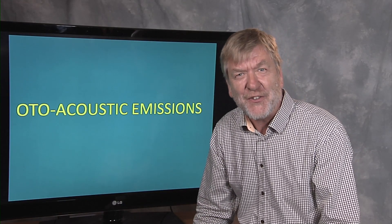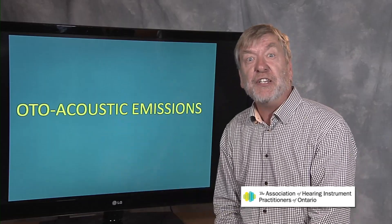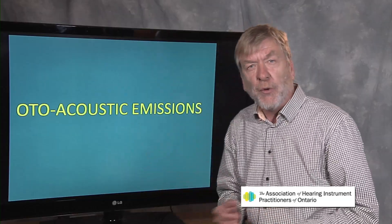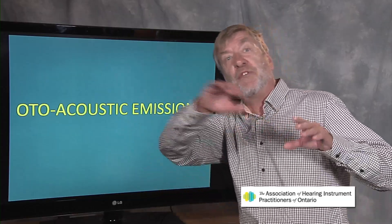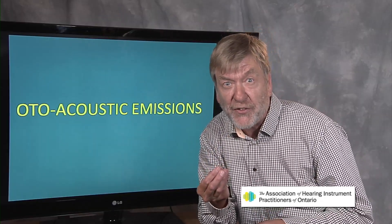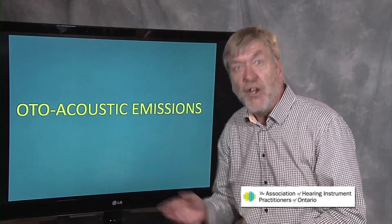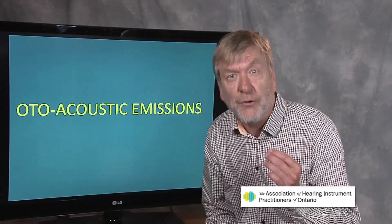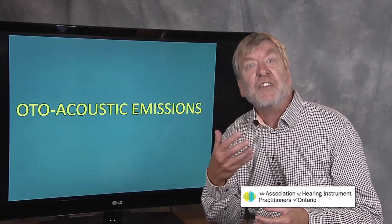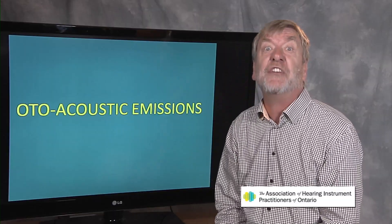Hi, I'm Ted Venema. Let's talk now about otoacoustic emissions. This particular vignette follows logically after having seen the one on acoustic reflexes. Whereas acoustic reflexes were a test of the acoustic reflex arc — involving inner hair cells — otoacoustic emissions are a quick and non-behavioral test of the outer hair cells. Tympanometry and acoustic reflexes emerged in the 1970s; otoacoustic emissions emerged in the 1990s.